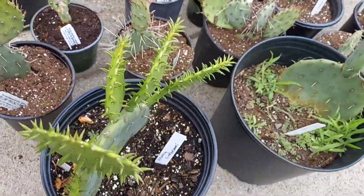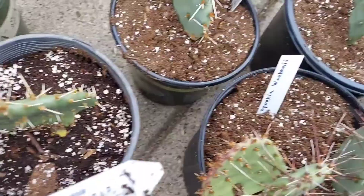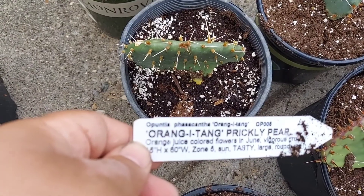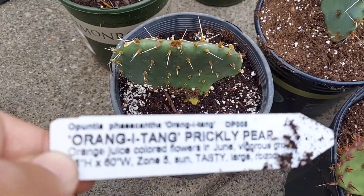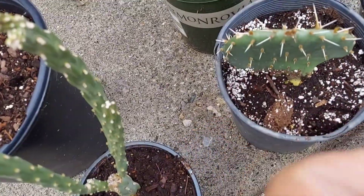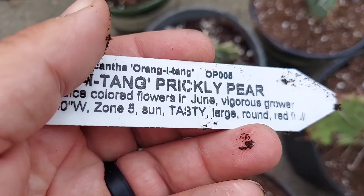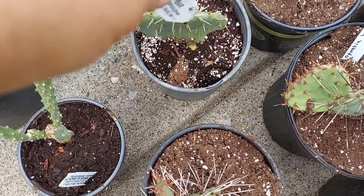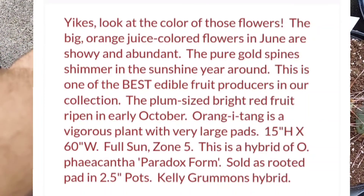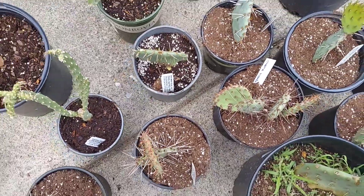Another one that I just acquired is an Opuntia ficus-indica cultivar. On the website that I got it from, coldhardycactus.com, it actually stated that it gets plum-sized fruit, so I'm really excited to try that. It should be plenty hardy here, though I haven't actually overwintered it yet.